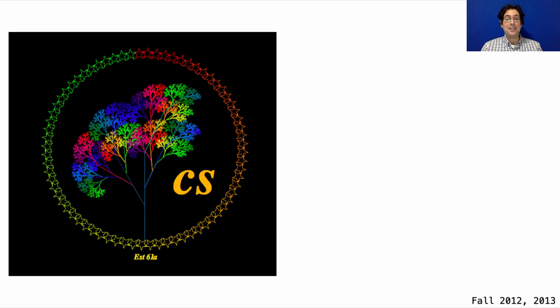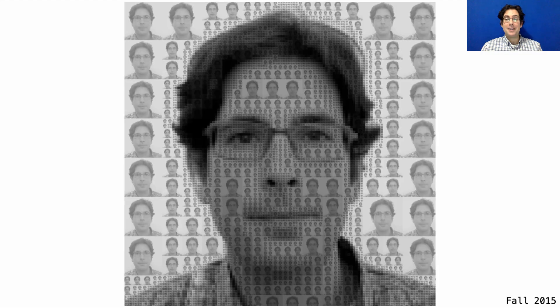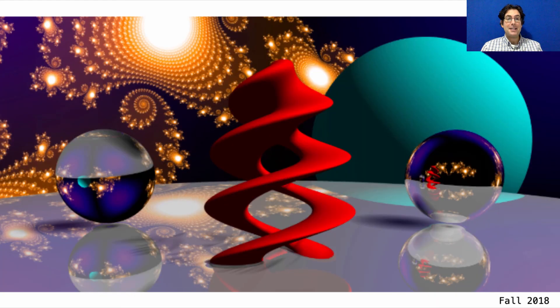People have come up with some really wonderful things in the past. For example, here was a winner in 2012. In 2013, someone figured out how to draw in 3D, and since then sometimes 3D drawings have won but sometimes they haven't. Here was the winner in 2015 and in 2018.